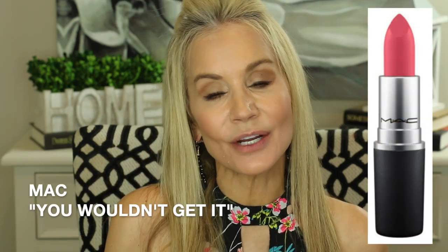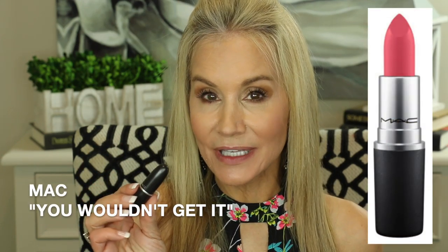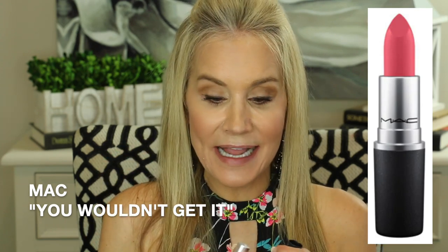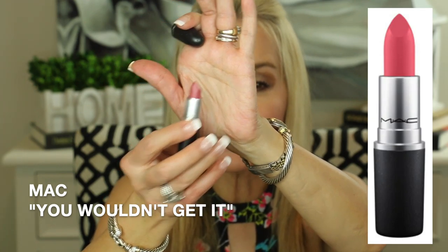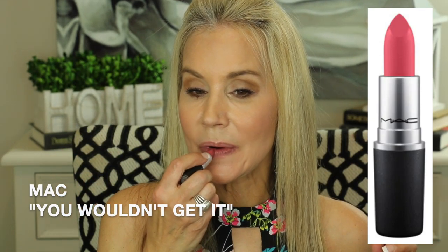My next luxury fall lipstick fave is again a MAC lipstick and this is in their matte formula, but again it's very rich and creamy, and this is in a color called You Wouldn't Get It. I found this color when I was going to the MAC counter to get some blush and the lady behind the counter had this on and I absolutely loved it — very unusual for me. It's really a pinky berry color. Even though it's a matte it goes on very rich and creamy. There is that color, You Wouldn't Get It.